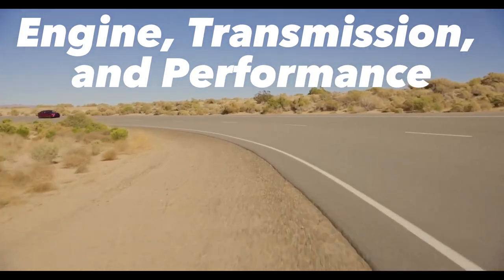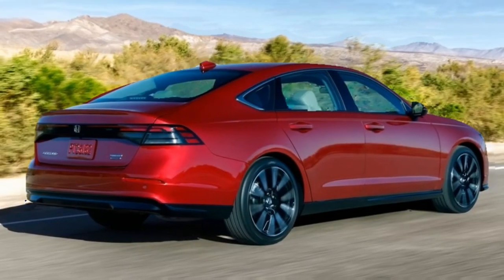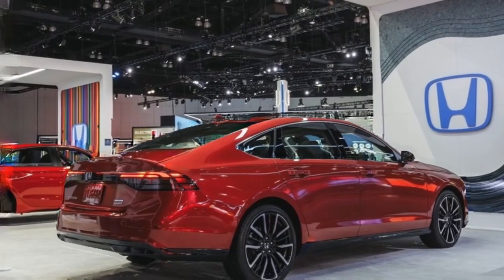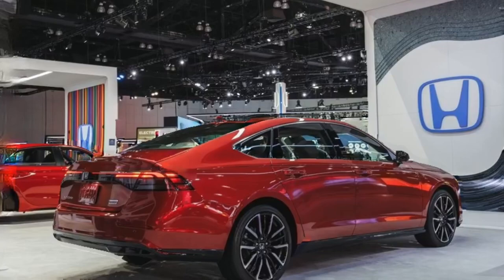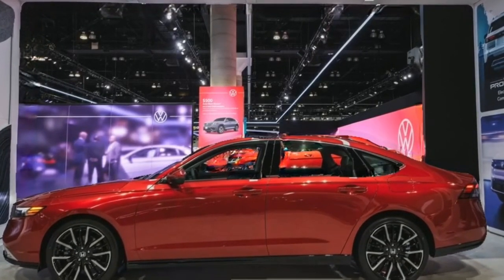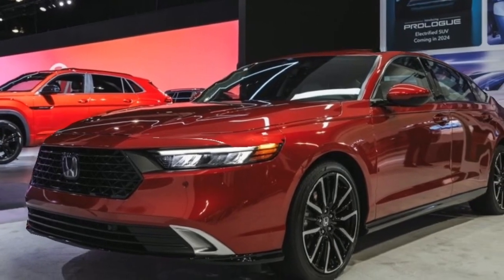The Accord's LX and EX trims are powered by a turbocharged 1.5-liter four-cylinder engine that makes 192 horsepower and drives the front wheels through a CVT. Like previous generations of the Accord, the 2023 model does not offer all-wheel drive.